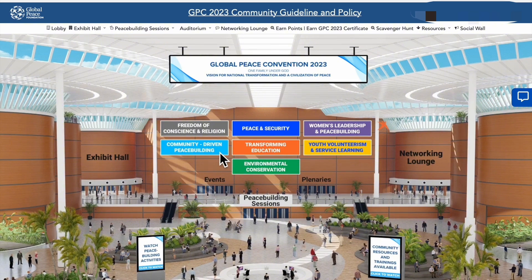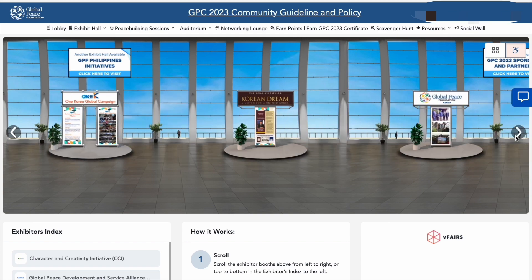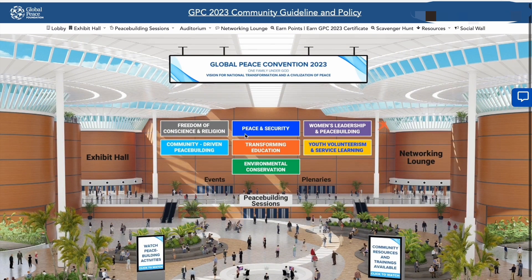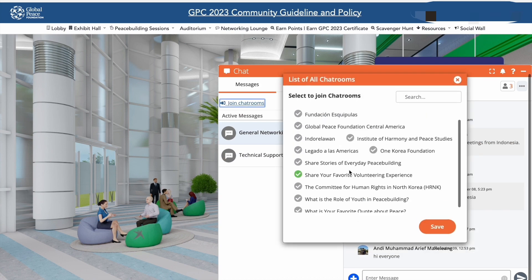Click on the track banners to see the sessions available. Join our exhibit hall to find GPF affiliates, or join our networking lounge and connect with peacebuilders around the globe through our chat rooms.